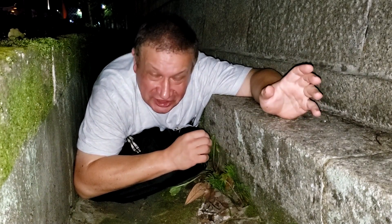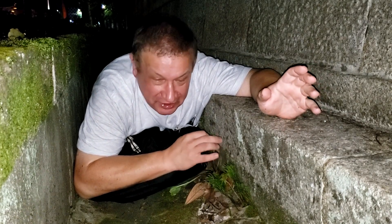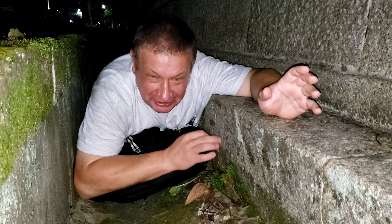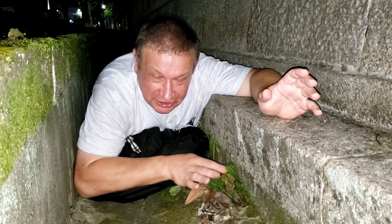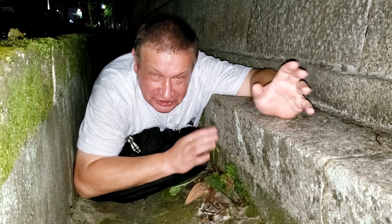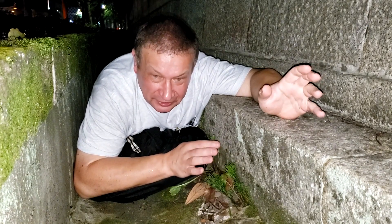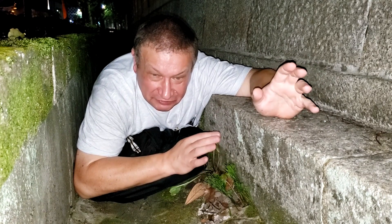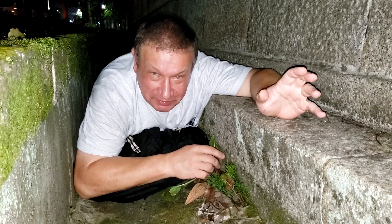Another interesting discovery for me was that this plant has been in cultivation in Japan for a very long time — Japanese people simply love it. That probably explains how it is present near the Heian Shrine. The art of cultivating Psilotum was called Matsubaran-fū, and there are multiple books describing many varieties and ways of cultivating this plant.